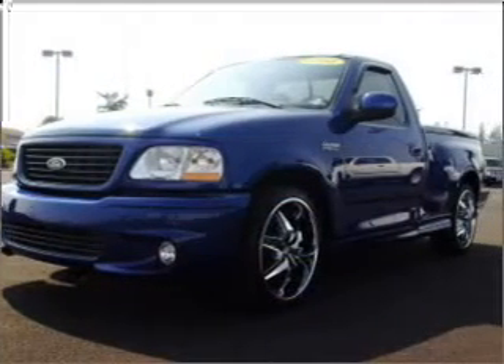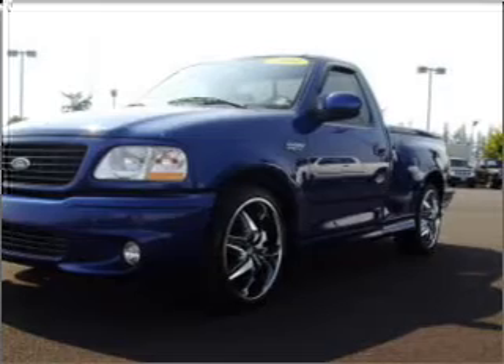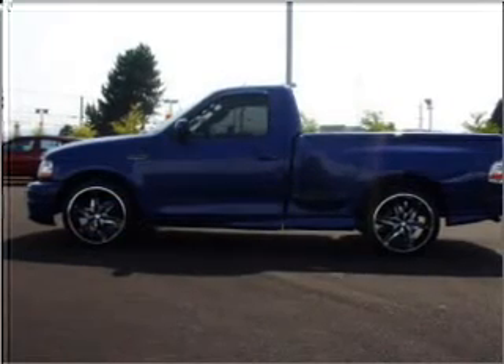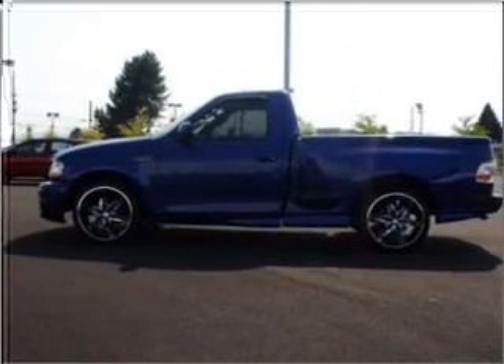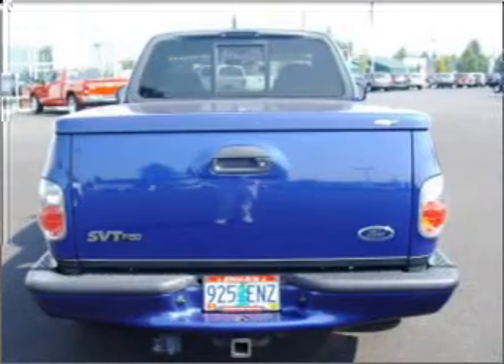While outside this truck is all business, inside it's all pleasure with its AM-FM stereo and much more in its grey interior. We would love to talk to you more about this F-150 Heritage. Please contact us for more information.